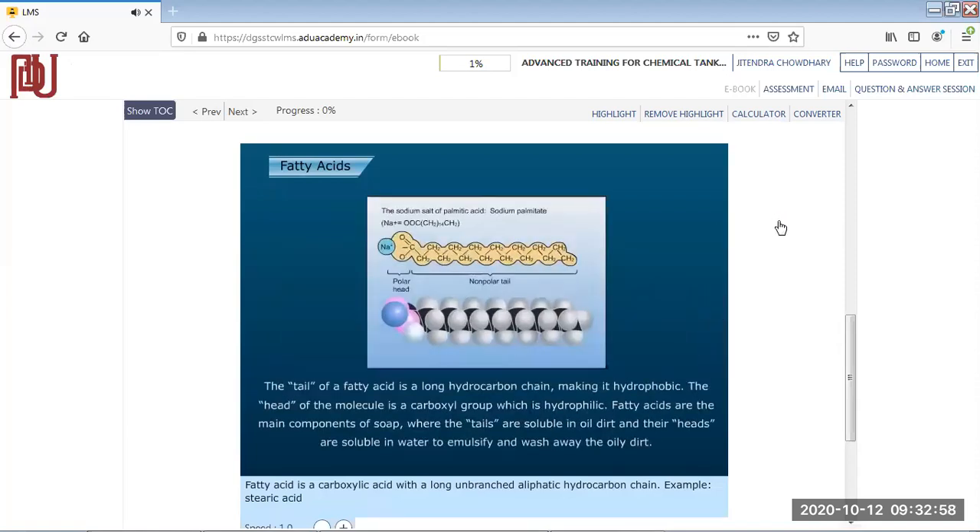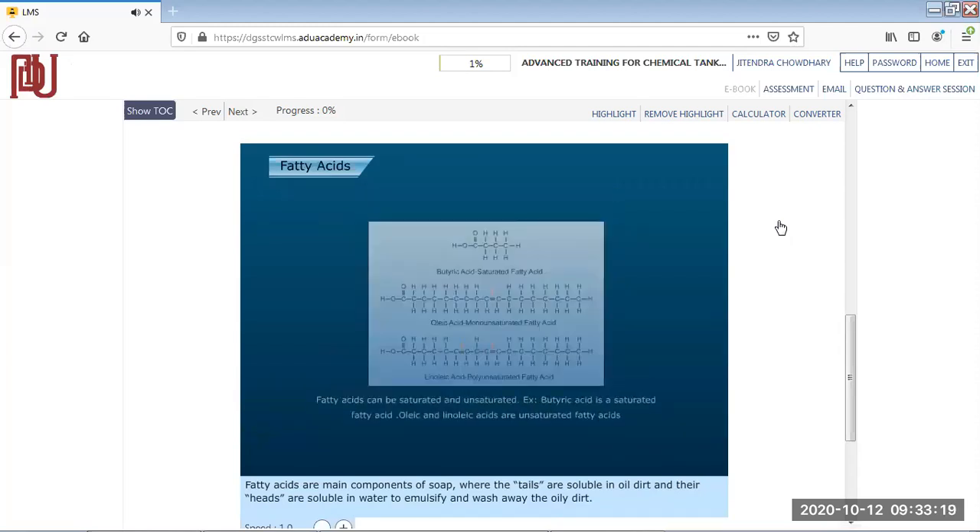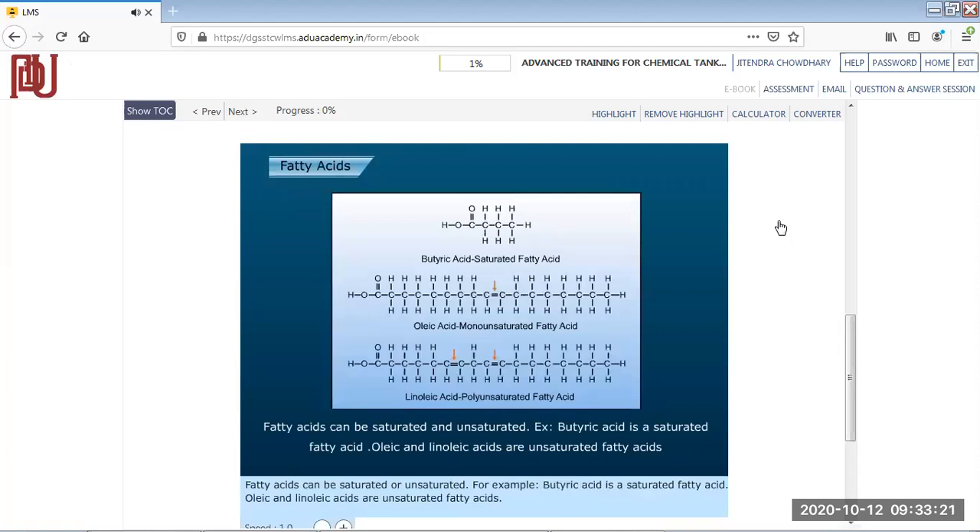The tail of a fatty acid is a long hydrocarbon chain, making it hydrophobic. The head of the molecule is a carboxyl group, which is hydrophilic. Fatty acids are the main components of soap, where the tails are soluble in oily dirt and the heads are soluble in water, to emulsify and wash away the oily dirt. Fatty acids can be saturated or unsaturated — for example, butyric acid is saturated, while oleic and linoleic acids are unsaturated fatty acids.